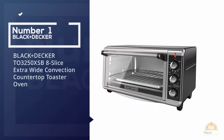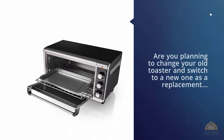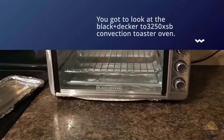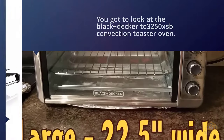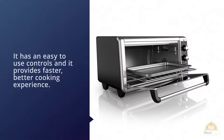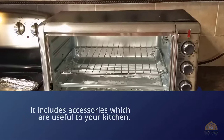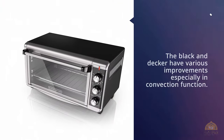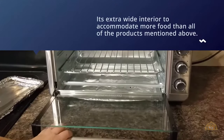Number one, most popular: the Black+Decker TO3250XSB 8-slice extra wide convection countertop toaster oven. If you're planning to change your old toaster and switch to a new one, you've got to look at the Black+Decker TO3250XSB convection toaster oven. It has easy-to-use controls and provides a faster, better cooking experience. It includes accessories that are useful to your kitchen, and in comparison with its competitors, the Black+Decker has various improvements especially in the convection function.